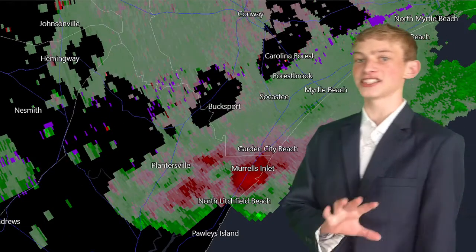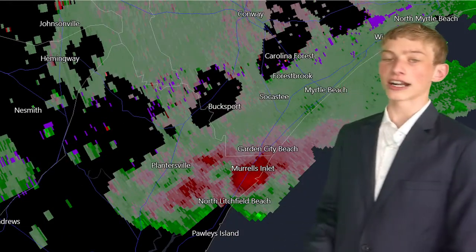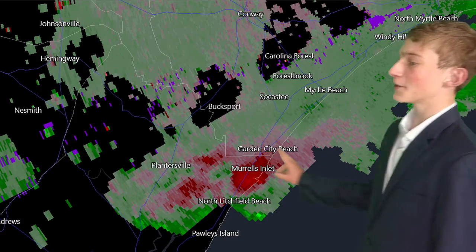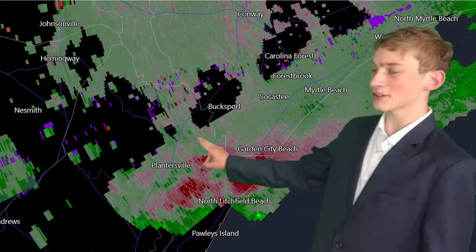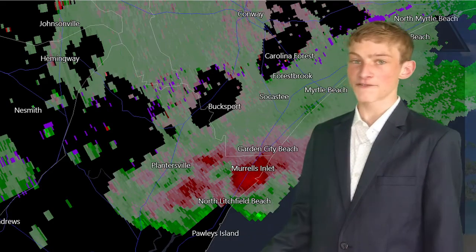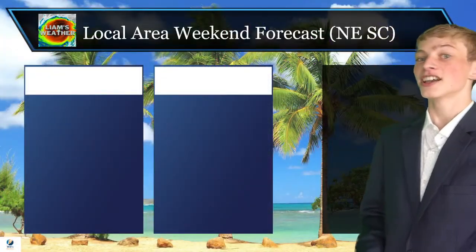Right now we're not really seeing any type of rotation on our velocity radar that would possibly indicate a tornado. However, anywhere in this brighter radar right here, that is what we're seeing from the stronger winds — maybe gusting up to around 40 or even 50 miles an hour.